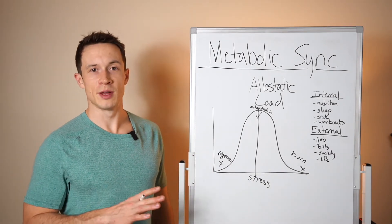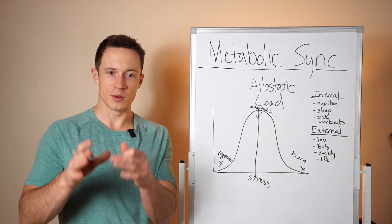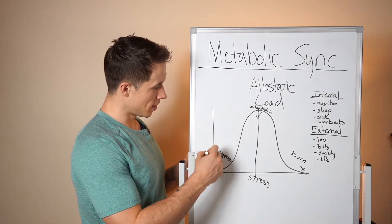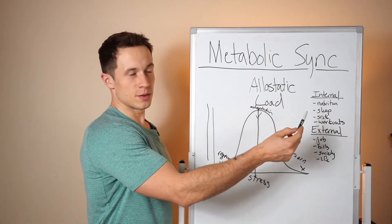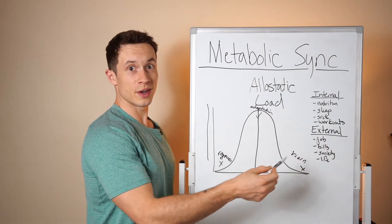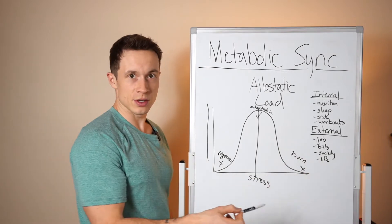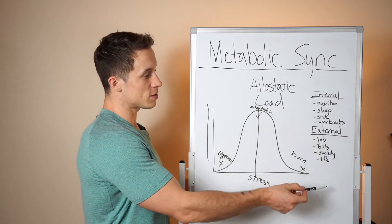The brain doesn't put stress into different buckets — it doesn't say 'this is work stress weighted at 10%, this is life stress weighted at 90%.' No. The central nervous system takes all stress, white-labels it, and that's what contributes to your total stress level. Internal stress includes how you eat, how you sleep, sickness, how much and how hard you're working out. External stresses include your job, bills, relationships, society, pollution, and pandemic — all contributing to your overall stress.